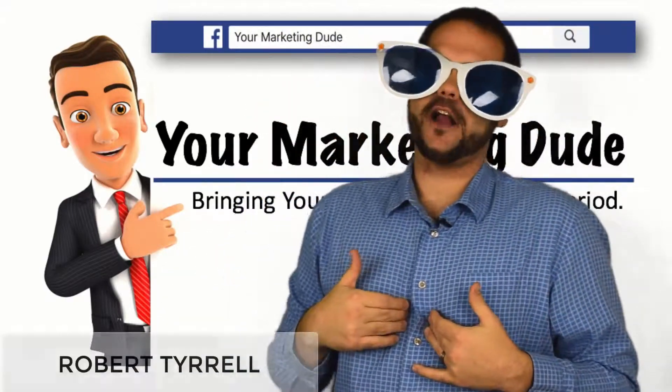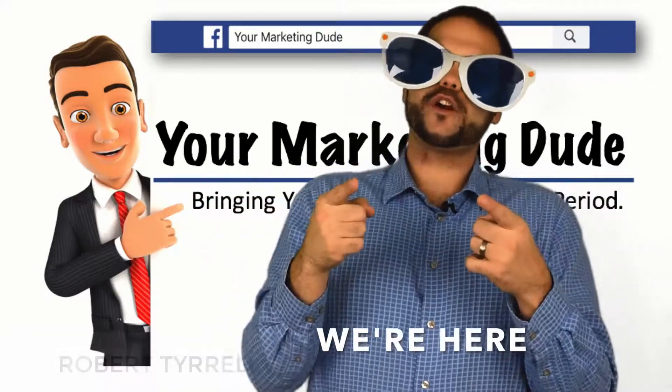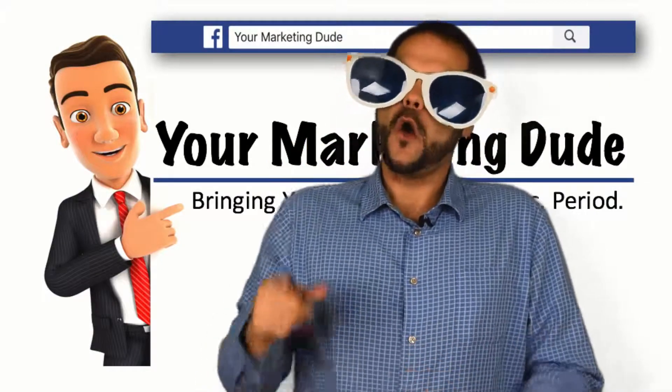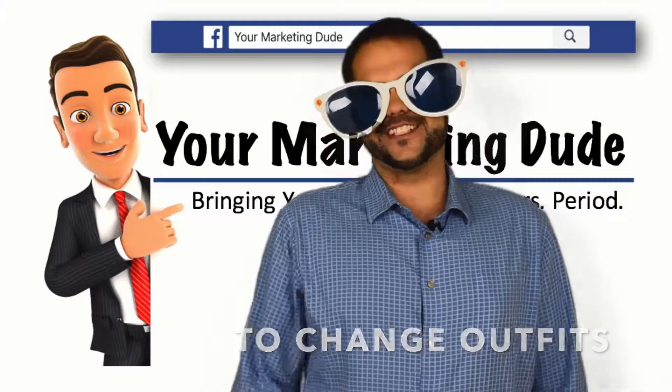Hi, I'm Robert Tyrell with Your Marketing Dude. Did you miss me? We're here to keep the valuable videos rolling in under five minutes, which is less time than it takes Clark Kent nowadays to change outfits.